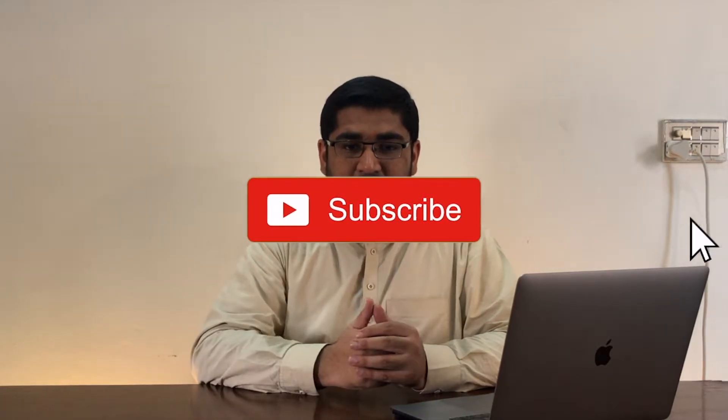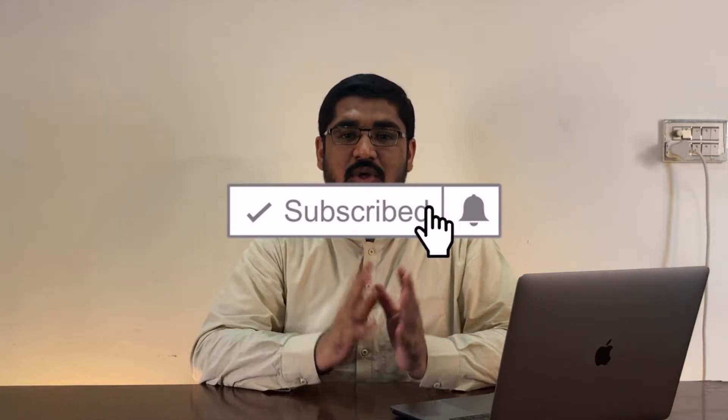Hello YouTube, Sufyan here from Let Me Tech. Welcome to our channel. Before we start, I would like to tell you that we will be dropping some Android videos soon, for which we received a lot of requests. So make sure you are subscribed to the channel and hit the bell icon so you get the notifications as soon as we upload those videos. Now let's talk about this iOS beta.